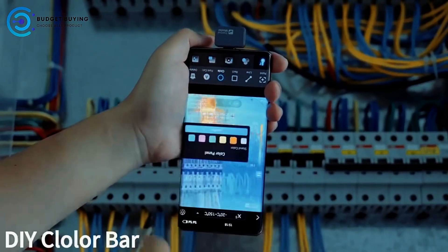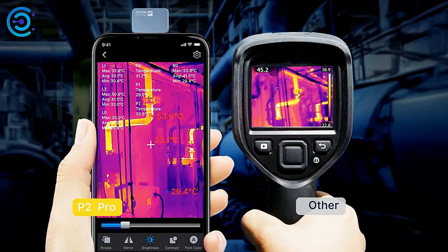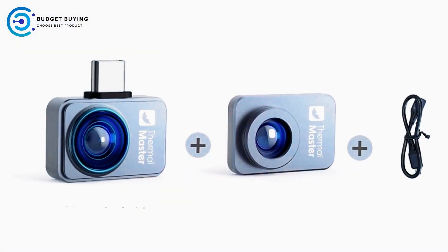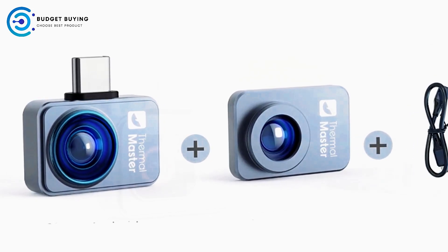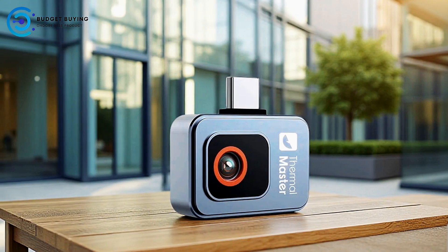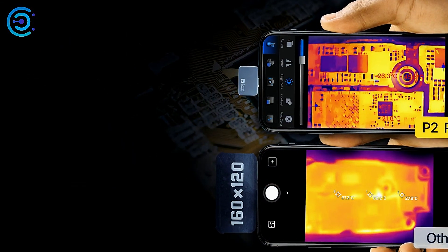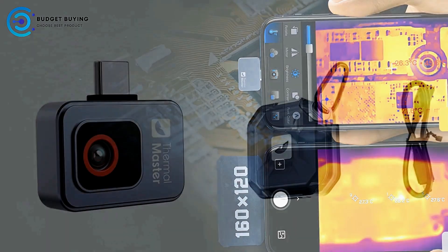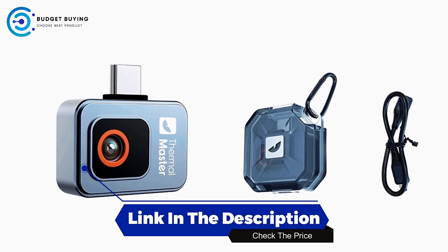The Thermal Master P2 Pro comes backed by a 2-year warranty and global fast shipping, making it a reliable choice for professionals who require consistent performance. From electrical inspections to plumbing diagnostics, this compact thermal camera offers a complete diagnostic solution, combining high-resolution imaging, precise temperature measurement, and long-lasting operation in a portable, user-friendly design. This innovative tool is tailored for professionals seeking advanced thermal imaging capabilities without the complexity of larger stand-alone systems, offering precision, versatility, and convenience directly through a smartphone.